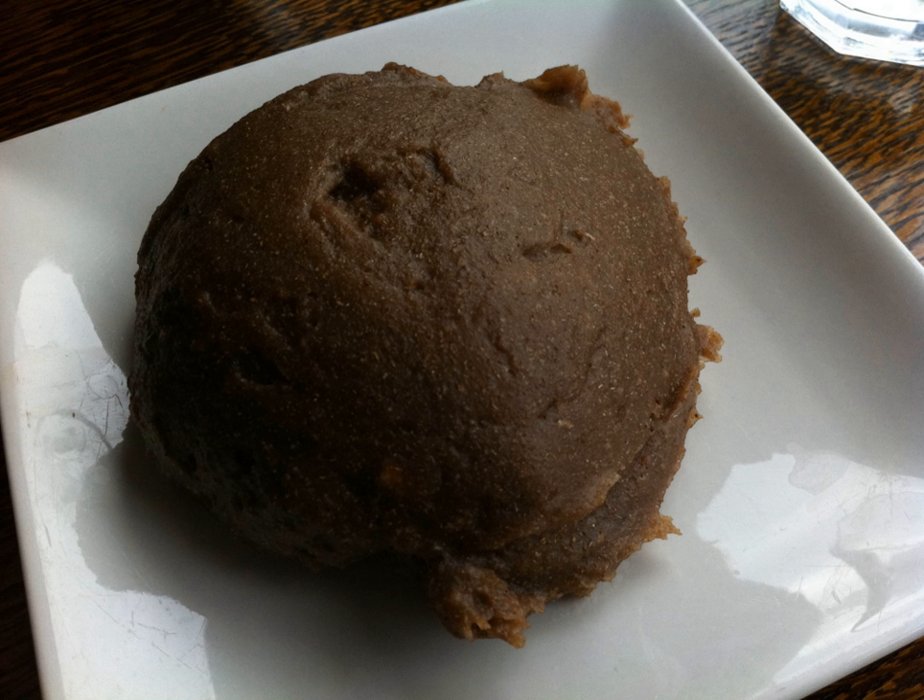Yam, the common name for species in the genus Dioscarea, grows in Africa, Asia, the Caribbean, Oceania, India, and Latin America, but 95% of it is cultivated and harvested in West Africa.